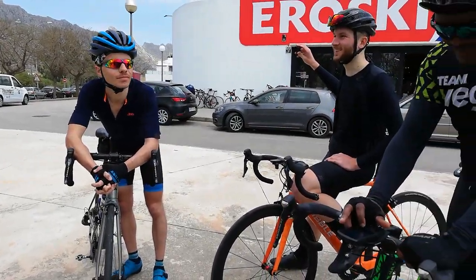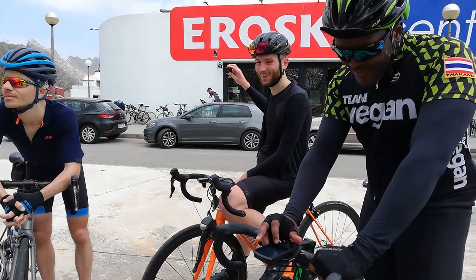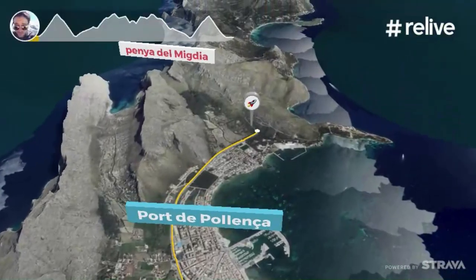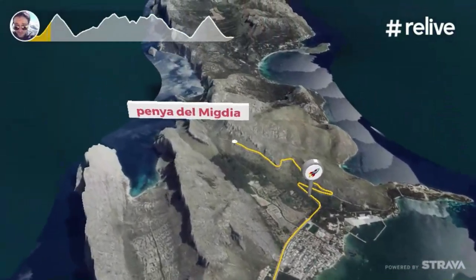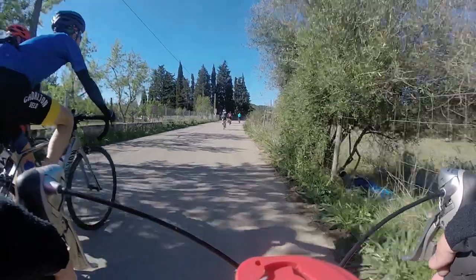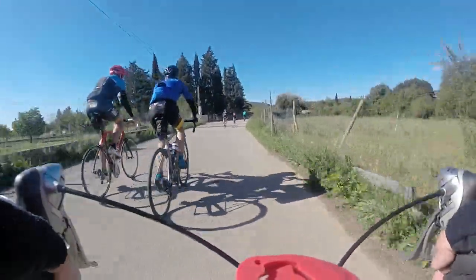One of the most fun things I did is I took it to Mallorca, which is a Spanish island. I have a video on that, I can link it in the description. There I rode with a bunch of other people including a couple of YouTubers, so that was a lot of fun — probably the highlight of riding that bike this first year.